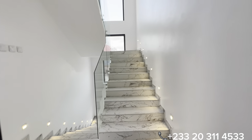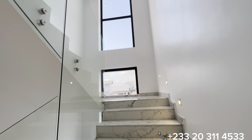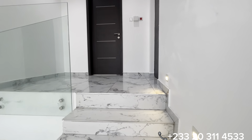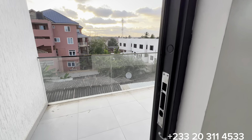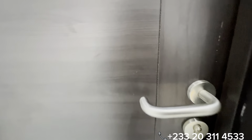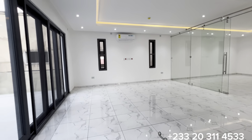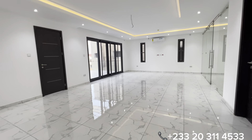We'll go further up these stairs to have access to the penthouse that serves as the master's bedroom. On this floor you have two balconies — there's a door that opens to the first balcony, and this door opens into the master's bedroom in the penthouse.